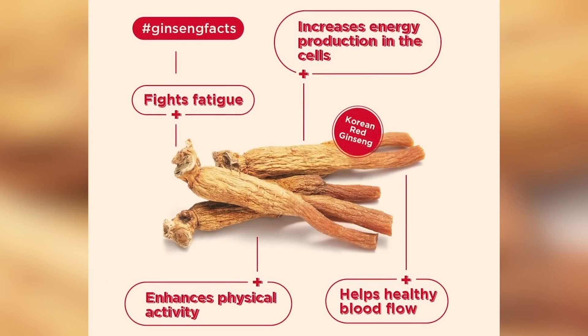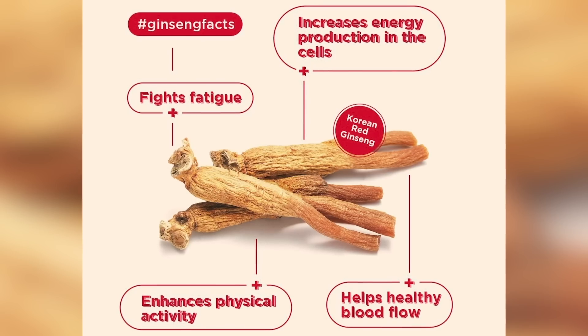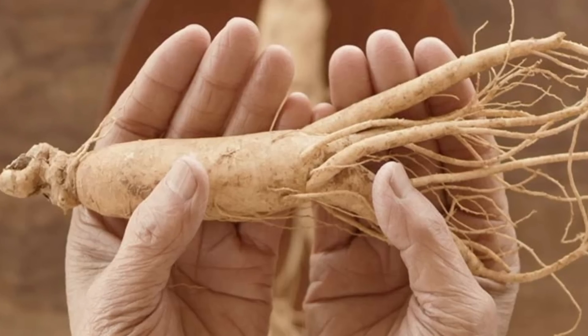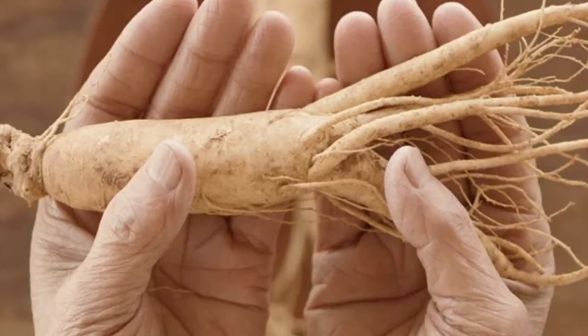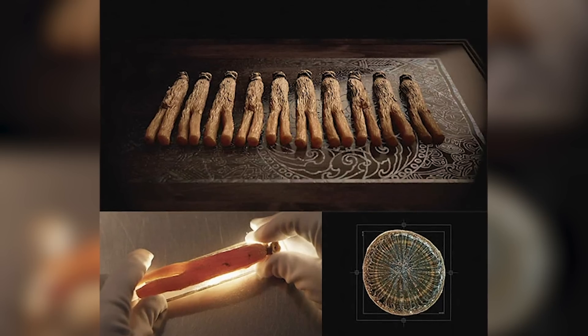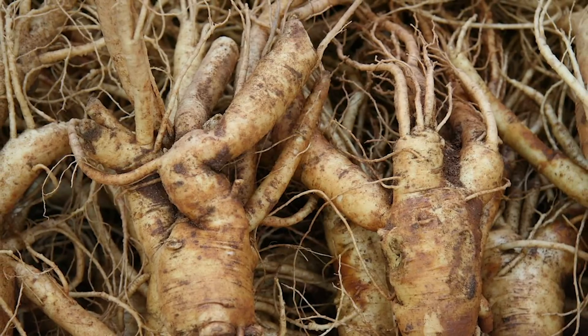Korean red ginseng roots are fully developed and contain the most nutrients and antioxidants at age six, so to capitalize on that they are then steamed, heated, and dried. Research demonstrates that this increases the effectiveness of the compounds, whereas white ginseng is just sun-dried, so you may not get that same effect. Let's get into how it impacts metabolic health, how you can use it, and how much you might want to try.